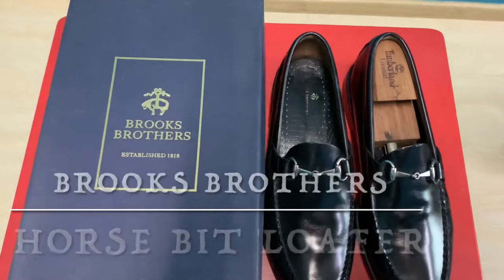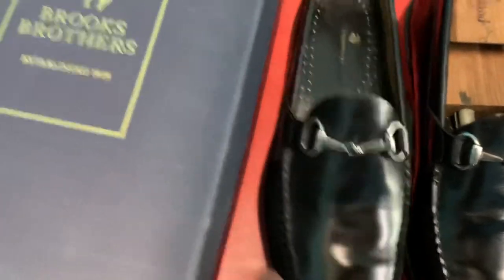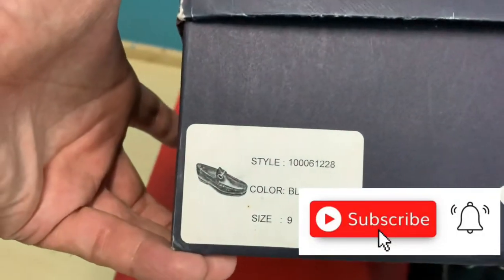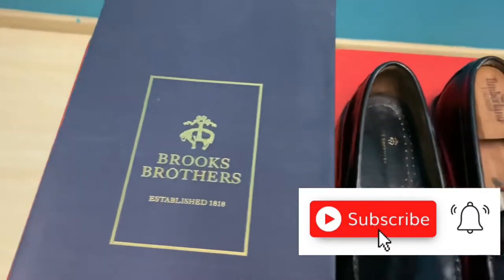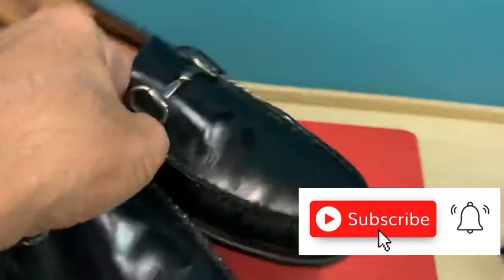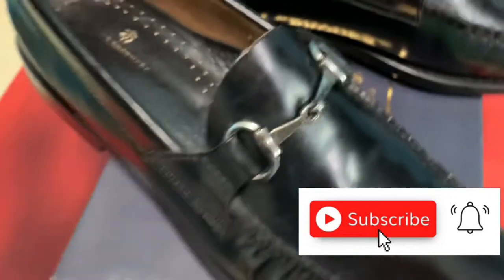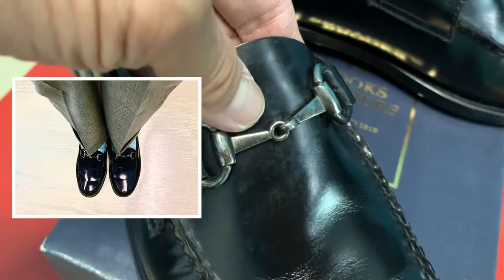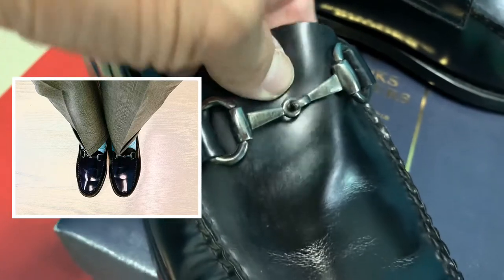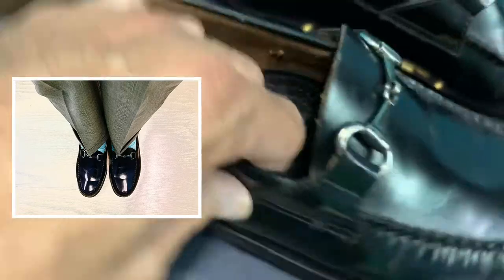Today my sharing is on one of my favorite horsebeak loafers, which is from Brooks Brothers. I got this pair from the Brooks Brothers factory outlet store, and it is certainly amazingly great value for money. What I love about this pair is that the horsebeak hardware is in a stainless steel silver color, instead of the regular brass or copper horsebit which mainly resembles those from Gucci.